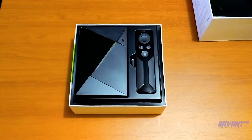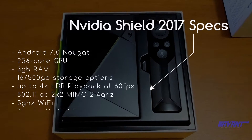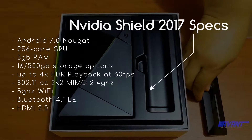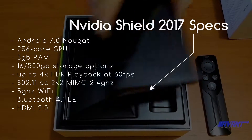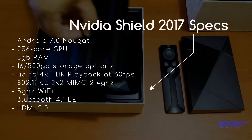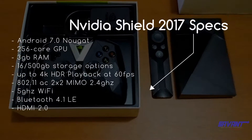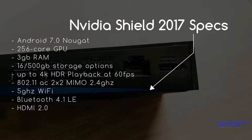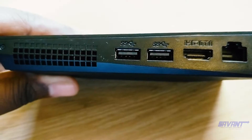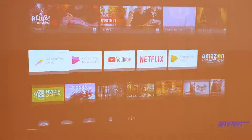Let's take a look at some features that make this bad boy stand out. Firstly, the specs: it runs Android 7.0 Nougat out of the box, has an Nvidia Tegra X1 processor, a 256-core GPU, and 3 gigs of RAM. It comes in 16 or 500 gig storage options, can play 4K content up to 60 frames per second, includes Bluetooth 4.1, 5GHz Wi-Fi, HDMI 2.0, and two USB 3.0 ports.